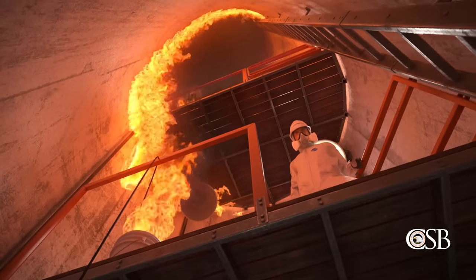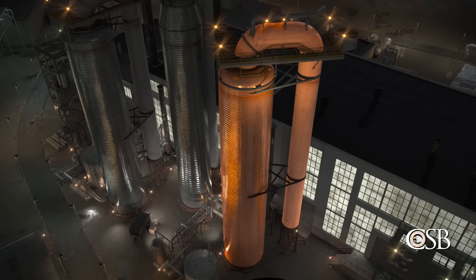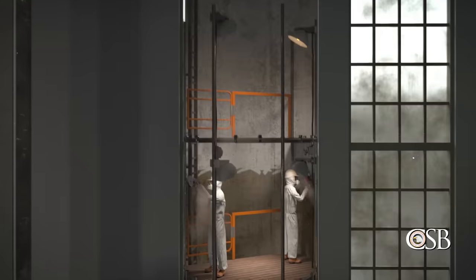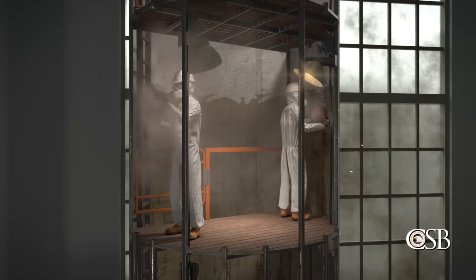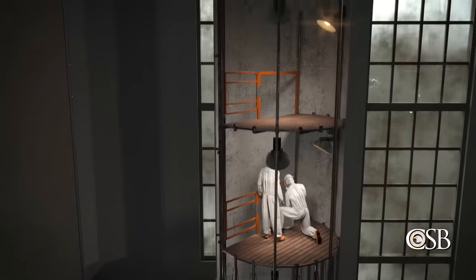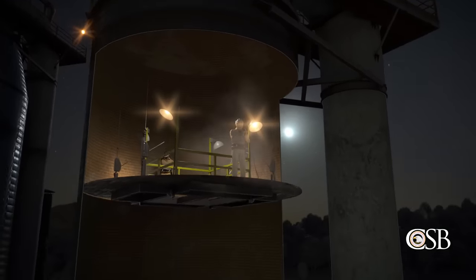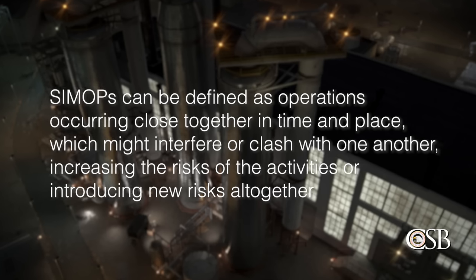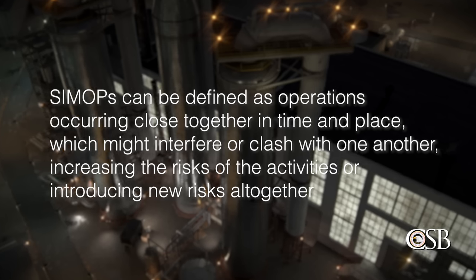The CSB found that Evergreen, BLASTCO, and RIMCOR treated the upflow and downflow towers as separate and independent confined spaces, even though the towers were connected by a crossover pipe. Interviews with each contracting company revealed that both companies separately conducted safety analyses only for the vessel in which they were completing work and were only minimally aware of the work being done in the other vessel. Since the two towers constituted a single confined space and BLASTCO's and RIMCOR's entries were simultaneous, the two maintenance tasks constituted simultaneous operations, or SIMOPs — operations occurring close together in time and place which might interfere or clash with one another, increasing risks or introducing new risks altogether.